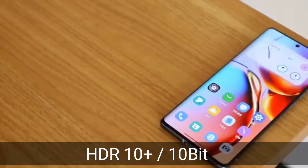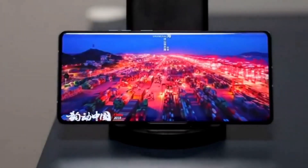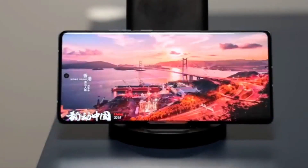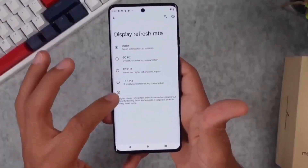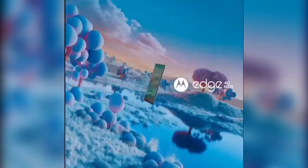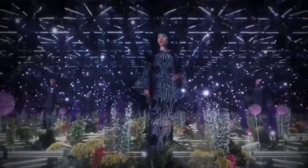The display's standout feature is its rapid 144Hz refresh rate, delivering ultra-smooth scrolling and animations. This makes interactions feel incredibly responsive and enhances overall usability. Furthermore, with a peak brightness of 1,300 nits, the screen remains vivid and easily readable even under direct sunlight, ensuring that your content is always showcased at its best.